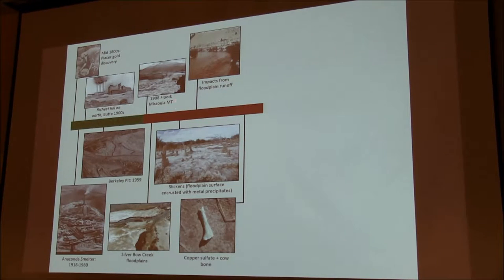Around the turn of the century, there were historic flooding events that occurred, which distributed throughout the basin a lot of the mine tailings and mine waste. These ended up along the riverbanks and flood plains throughout the area.